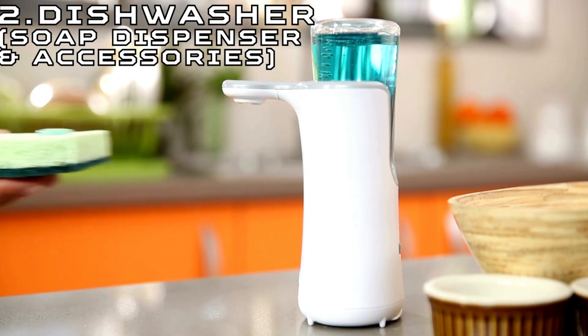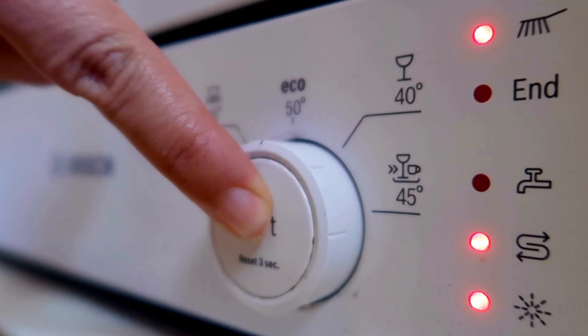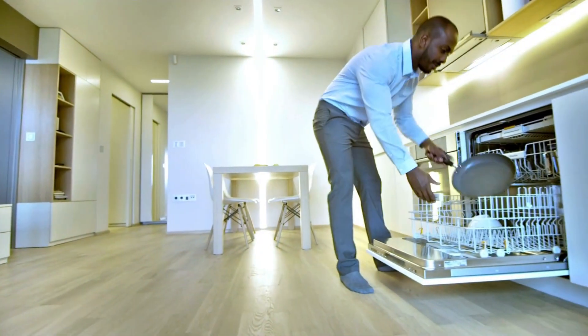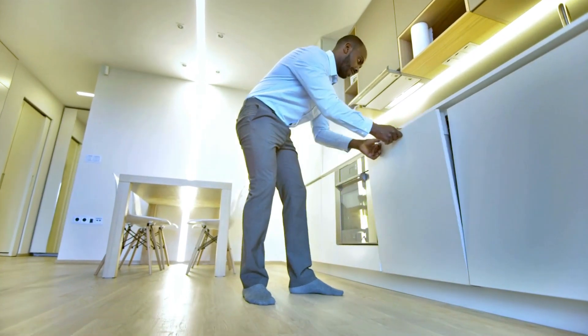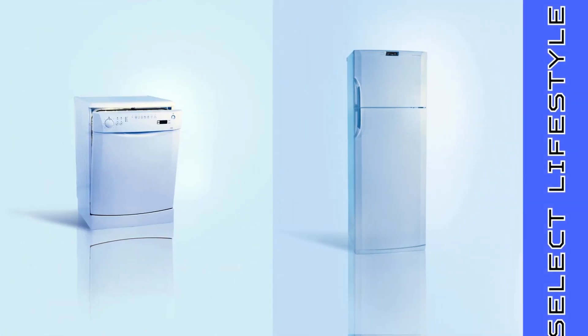Number 2: Dishwasher. The dishwasher, a modern marvel of household convenience, efficiently tackles the chore of dishwashing with ease. With its combination of water jets, detergent dispensers, and various wash cycles, the dishwasher swiftly transforms a mountain of dirty dishes into sparkling clean ones, saving time and effort for busy households.